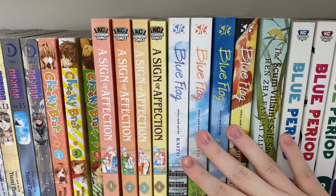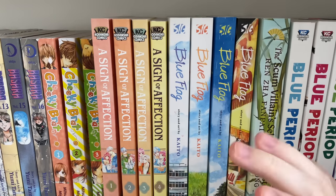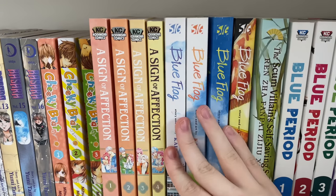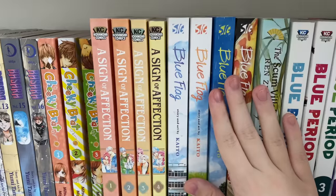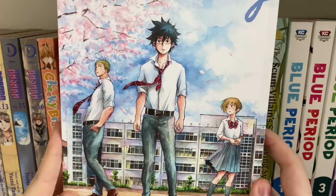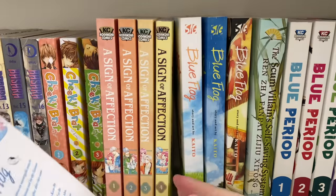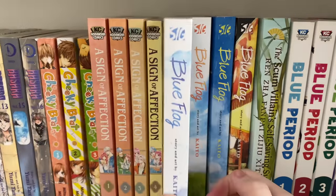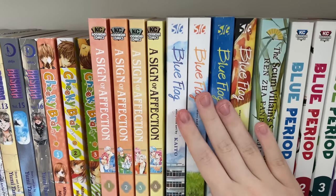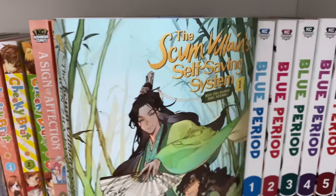The next series is Blue Flag, an eight-volume series. It is a shoujo series targeted at a female demographic. It definitely has you laughing at times and crying at others. The artwork is beautiful. I have the first four volumes and I love the series so much — the world, the relationships. The ending was a little rushed in my opinion, but overall it's an adorable series.